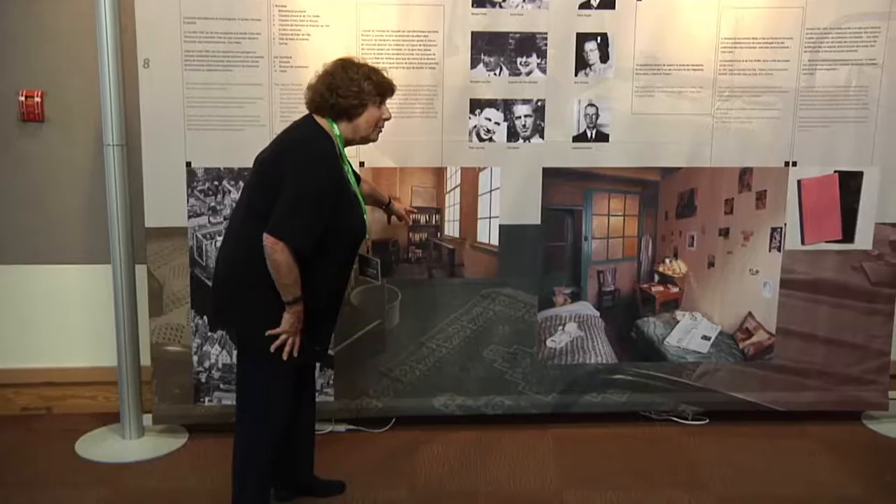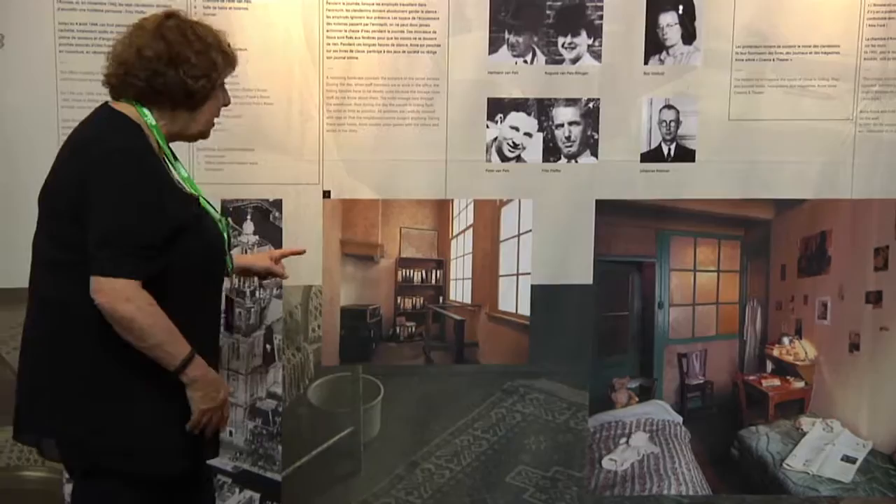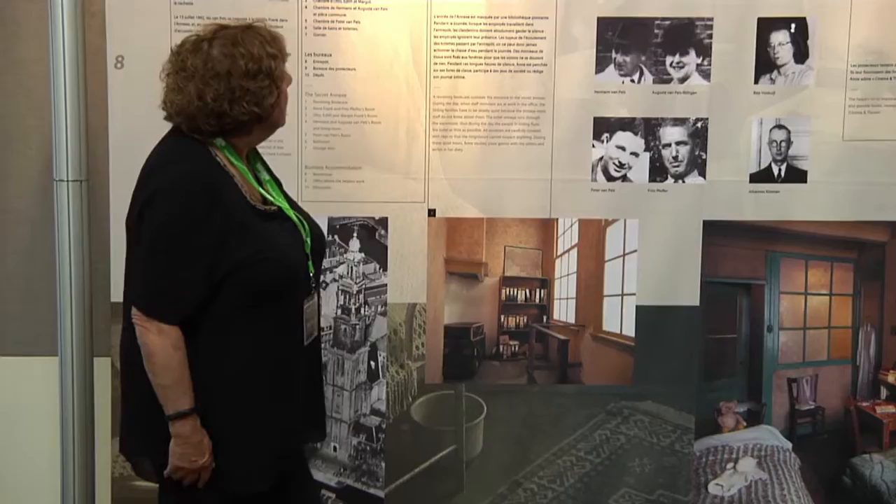This is the entry to the Anne Frank house where she was hiding, because that was behind here. The people had to move this bookcase, and there was a staircase behind it to go upstairs.